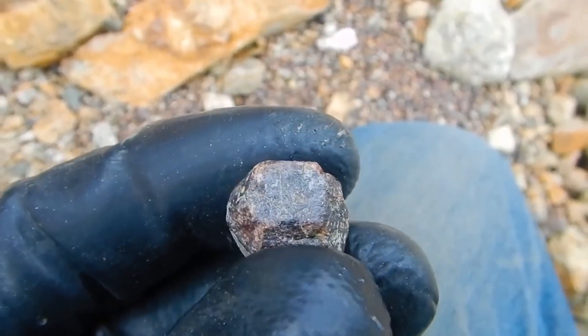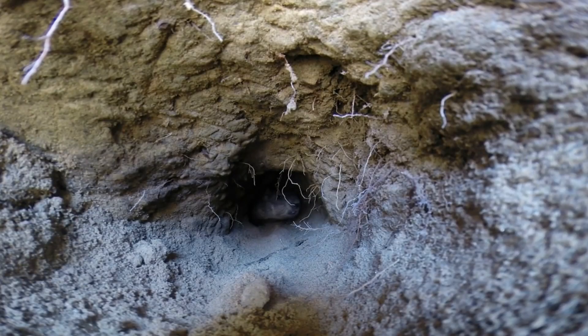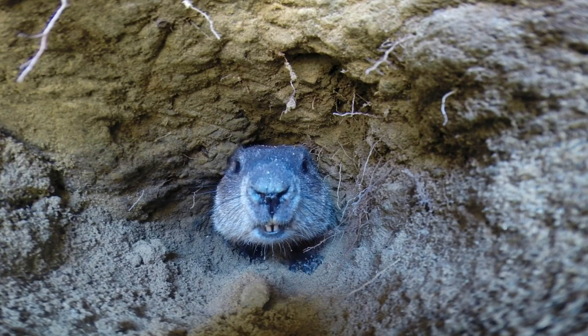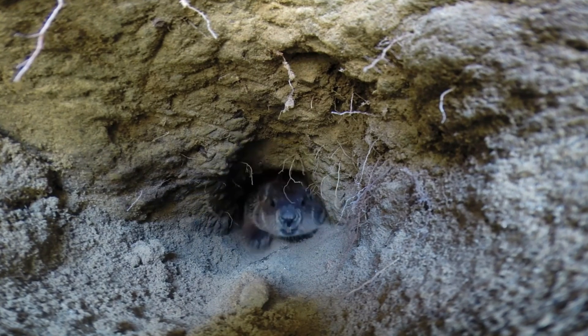Another underrated technique: check where animals dig. It sounds strange, but burrowing creatures like groundhogs and armadillos unearth all sorts of material. If you notice a fresh mound of earth, sift through it. You never know what nature's engineers might have dragged to the surface.